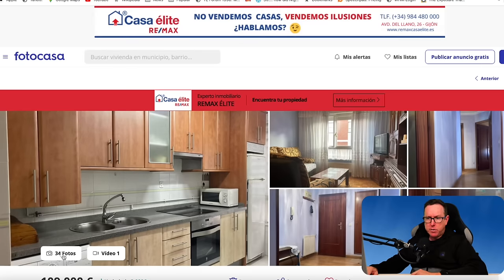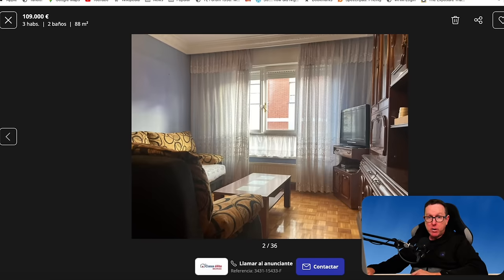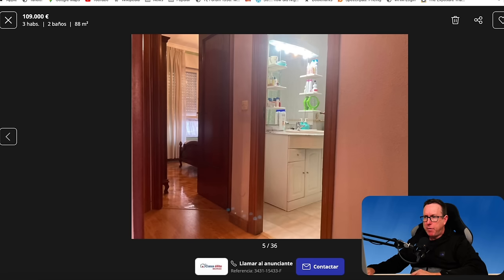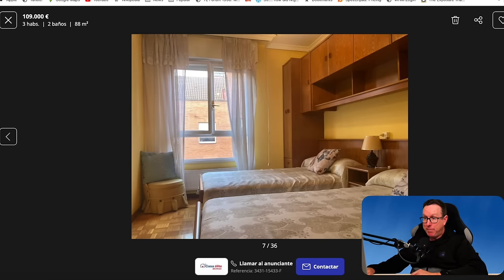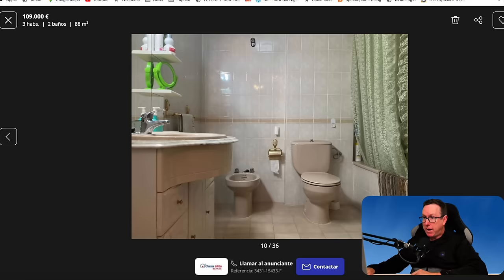We've got 34 photos. The kitchen looks decent. The living room is a little bit cramped and the furniture looks a little dated. One of the rooms and the bathroom don't look too bad. There's an interior patio where you'd hang out the washing in those humid Asturian conditions. The bathroom looks a little old — there's a shower curtain. I'd probably get rid of the bathtub and put in a walk-in shower. Some renovation works are necessary in this flat.